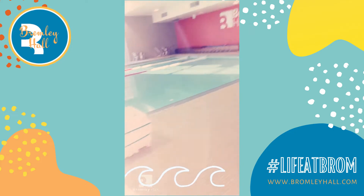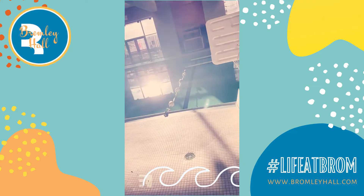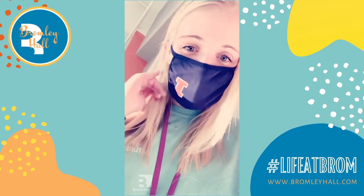My next idea for a staycation here at Bromley Hall is to take advantage of our pool amenity. Go ahead and book it and have some fun — what's more spring break than swimming?